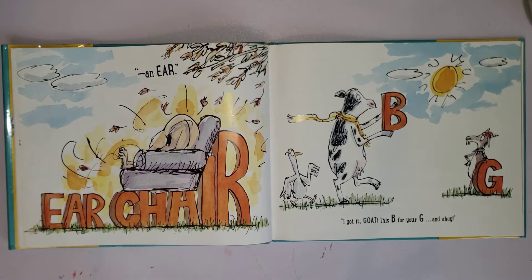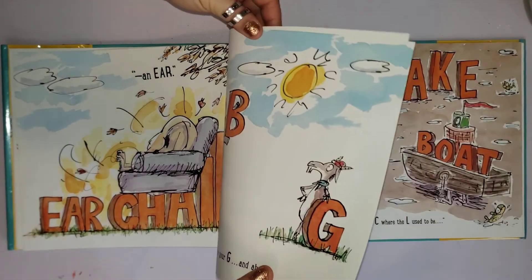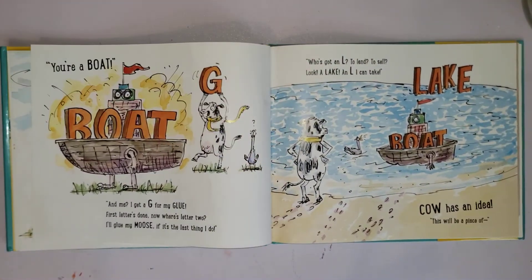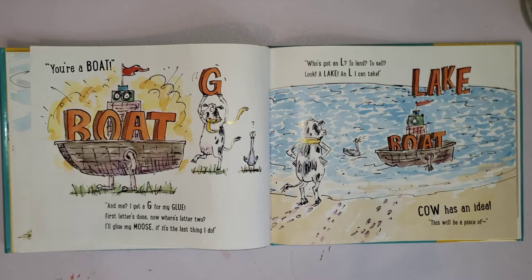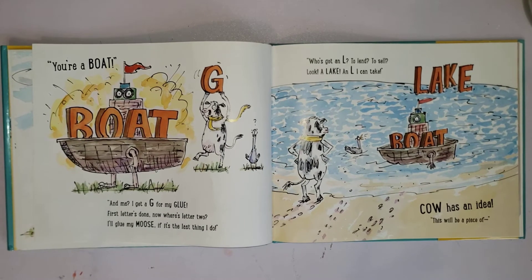'I got it — give this B for your G, and ahoy — you're a boat!' 'Emmy, I get a G for my glue.' First letter's done — now where's letter two? 'I'll glue my moose if it's the last thing I do. Who's got an L to lend or sell?'